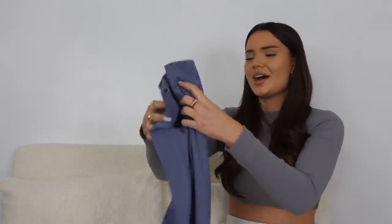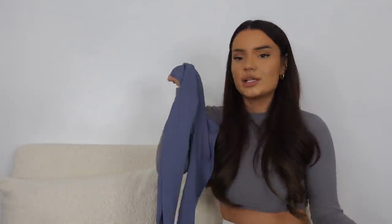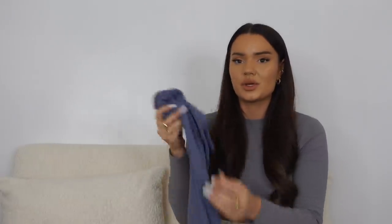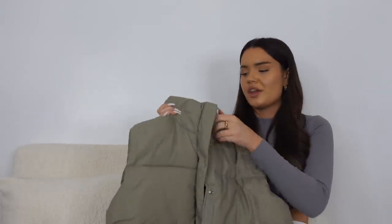I also wore this jacket paired with these new Stradivarius leggings. You guys know how much I love these leggings — I think I actually have them in every single color now: black, green, gray, cream, and now the blue ones. These went really nicely with the jacket — just a white top and white trainers. They're my trusted go-to ribbed leggings; I feel like they go with everything on a day-to-day basis.